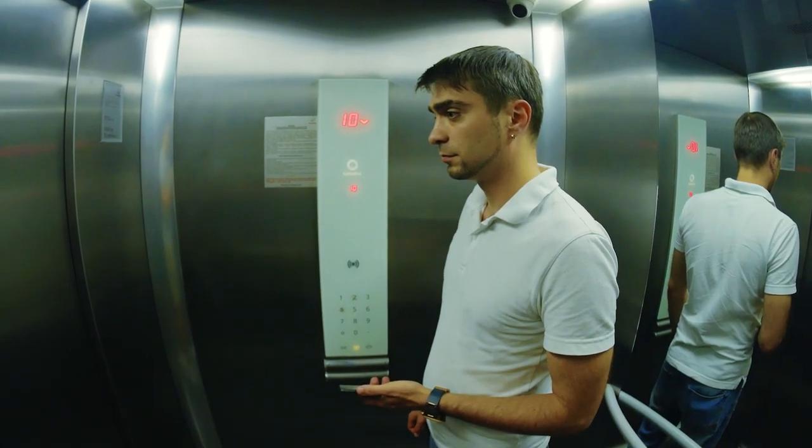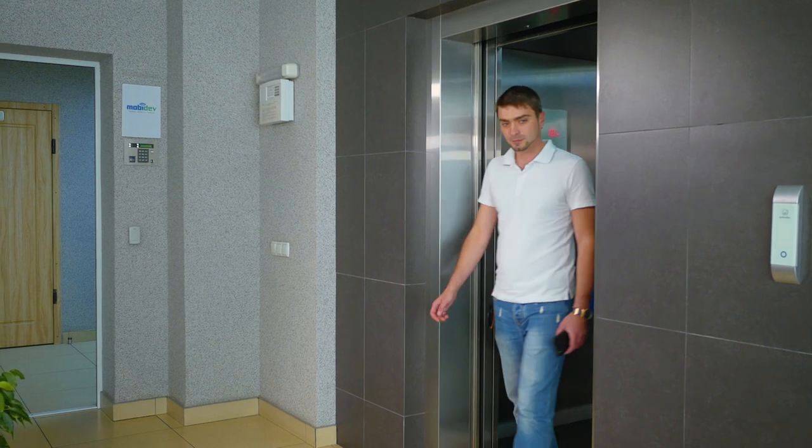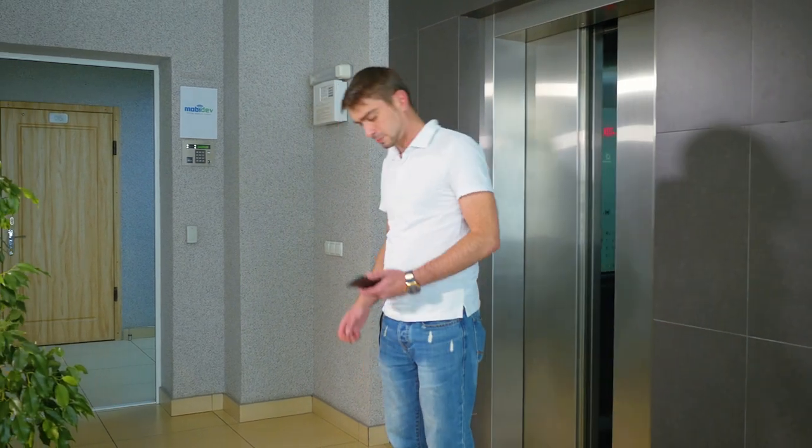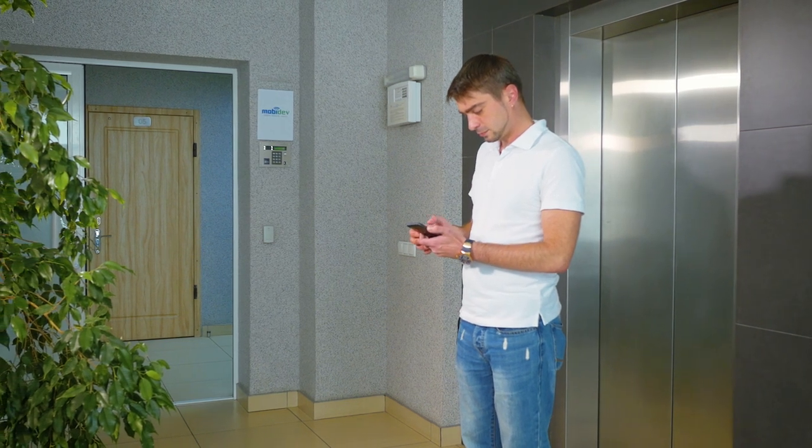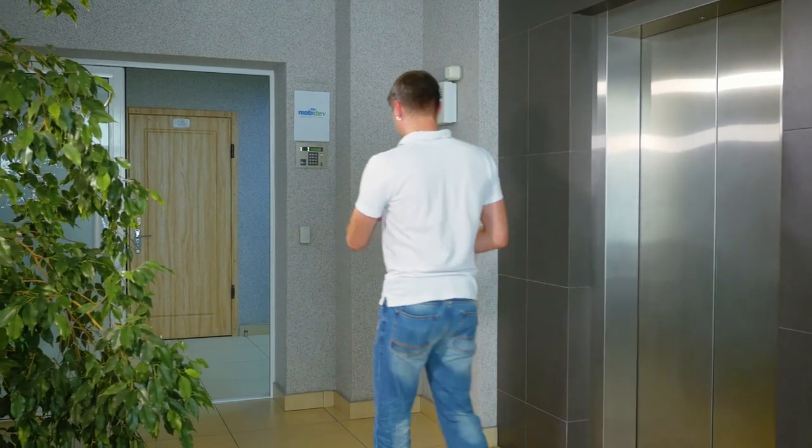Look at Ben. He doesn't want to waste his time asking for the right directions or searching them with street mapping, which is quite useless in this case. But with an AR-based solution at hand, he will find the route easier and faster.